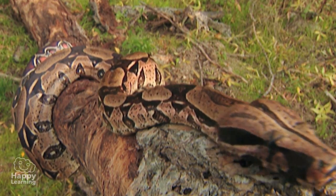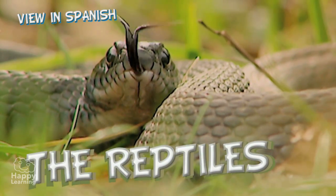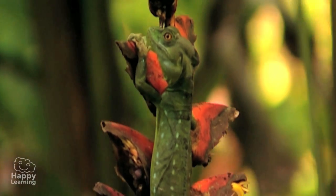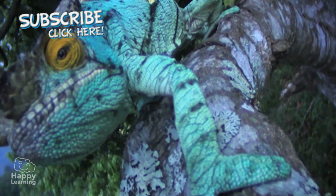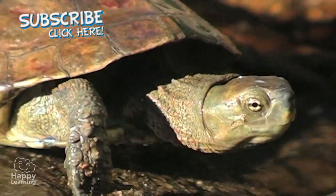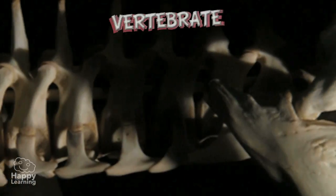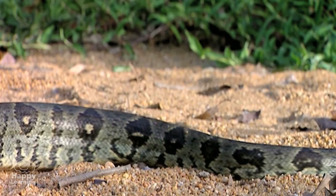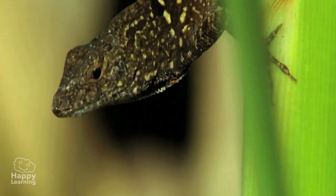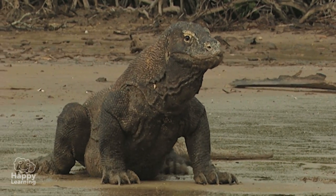Hello everyone, today we're going to learn about some very interesting vertebrate animals. We present the reptiles. Reptiles are vertebrate animals which are characterized by their special way of moving. Many move by dragging their tummy or abdomen on or close to the ground. Their name in Latin means just that — reptare means to crawl or slither.